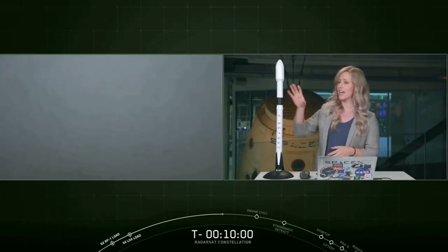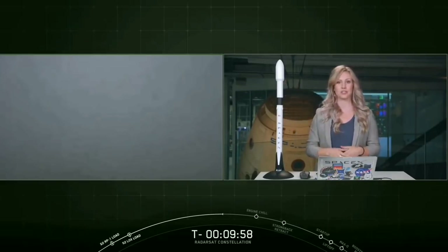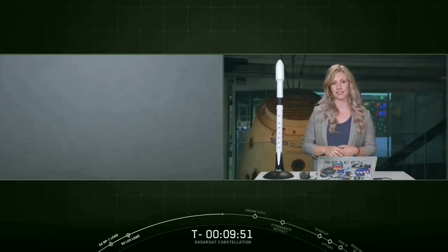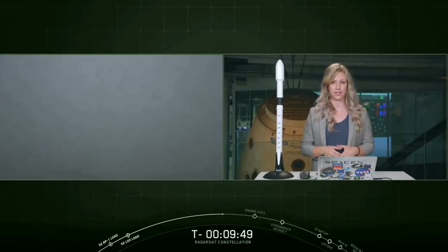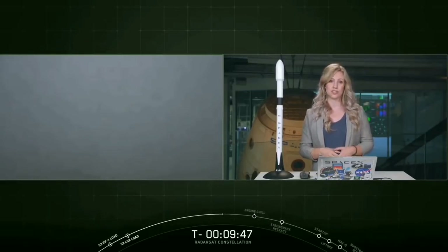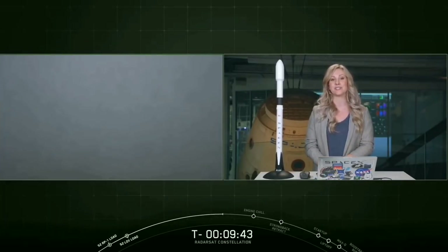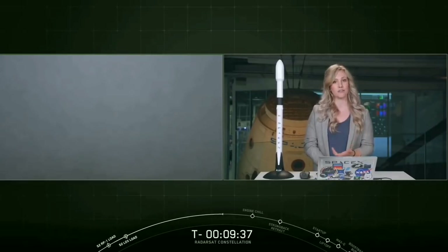The second stage has a single Merlin vacuum engine, or MVAC, which ignites after the first stage separates. The second stage is what will carry the three radar satellites to sun-synchronous low-Earth orbit at an altitude of 600 kilometers above the Earth's surface — roughly the distance from Los Angeles to San Francisco. Sun-synchronous orbit basically means that the satellite will pass over the same section of Earth at the same time each day.